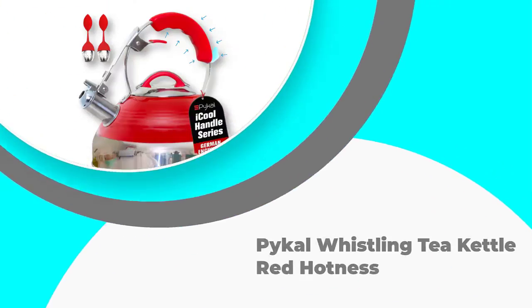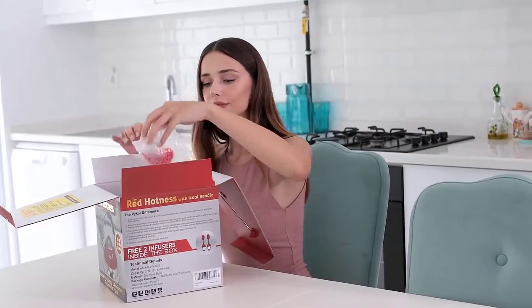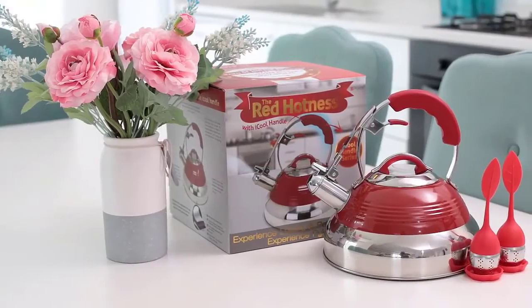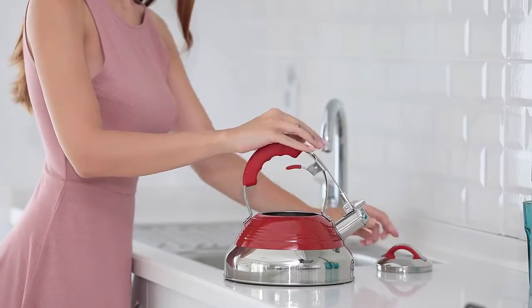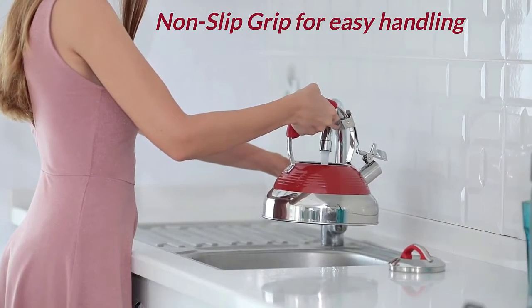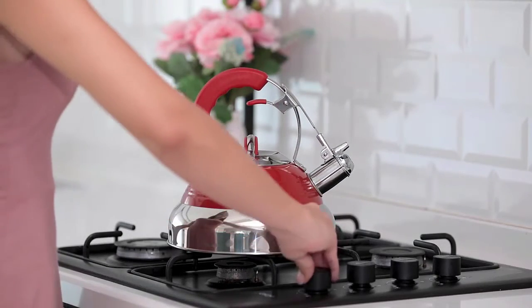Number five: the Pikell Whistling Tea Kettle Red Hotness. One of the most important features of any tea kettle that many people tend to overlook is the handle. It needs to be comfortable to hold, especially on a larger kettle that can get quite heavy with all the water inside. The Pikell Whistling Tea Kettle Red Hotness has been designed with one of the best handles we've seen in any induction kettle — thick, strong, comfortable, ergonomically designed, and heat resistant.